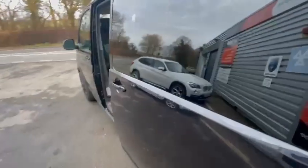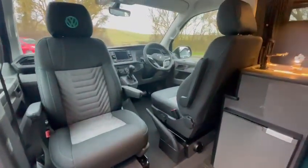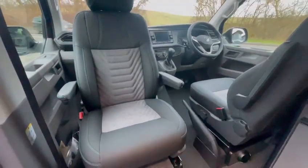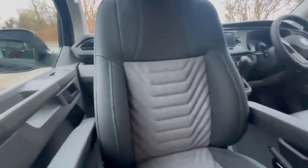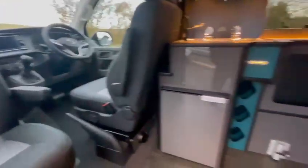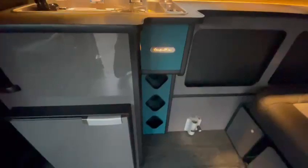As we come through to the conversion itself, we've got twin swiveling front captain seats — the driver's will turn as well. We've done a black vinyl with a suede middle and jade stitching with the VW headrest as well. We've gone for grey gloss cabinets with a jade personality strip.